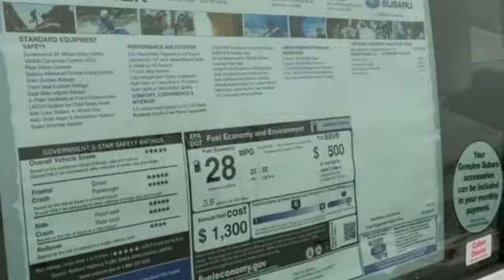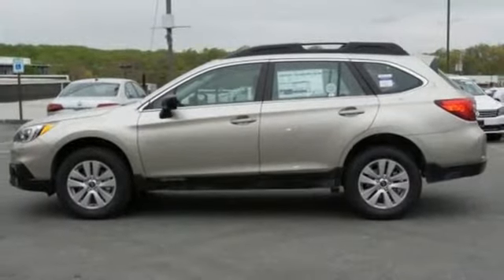Space, flexibility, and a do-it-all attitude. Make this Outback yours today.